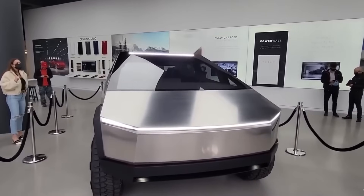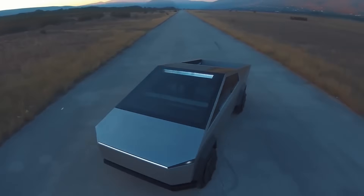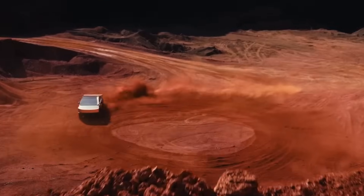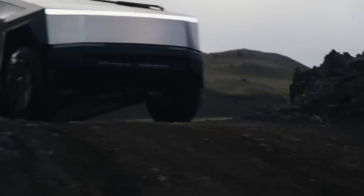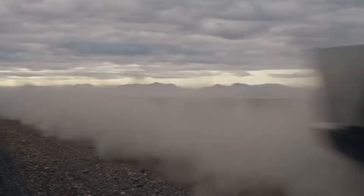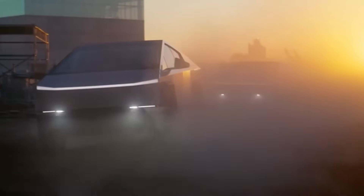Tesla's Cybertruck has garnered widespread acclaim for its exceptional performance, particularly in terms of acceleration and towing capabilities. This can be attributed to Tesla's innovative electric drivetrain technology, which converts electrical energy from the battery into mechanical energy, propelling the Cybertruck with impressive speed and enabling it to handle substantial towing loads. Tesla's relentless pursuit of performance has positioned the Cybertruck as a front-runner in the electric pickup segment.